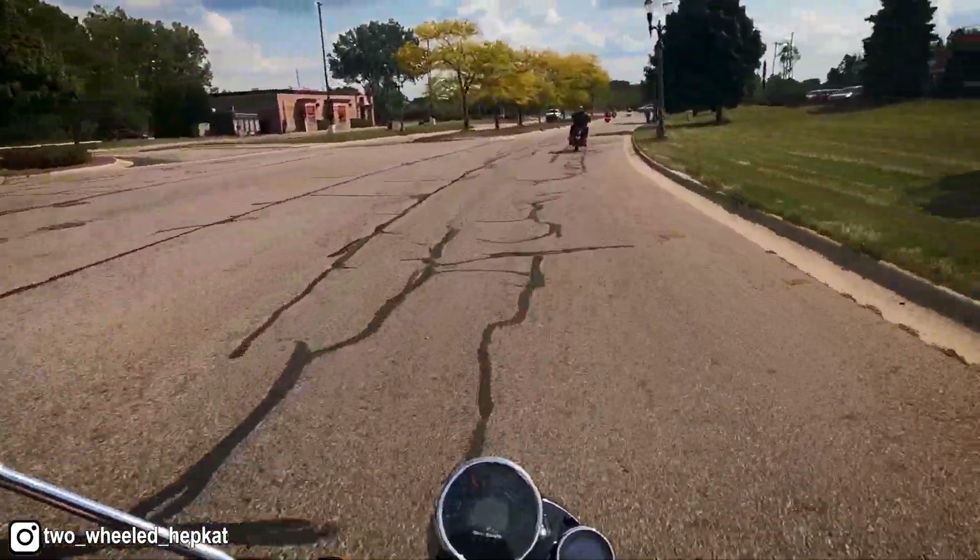Wow, this thing — you probably can't tell on the GoPro but holy crap, I'm dropping this thing right on its side. Let's do a quick little walk around on it.